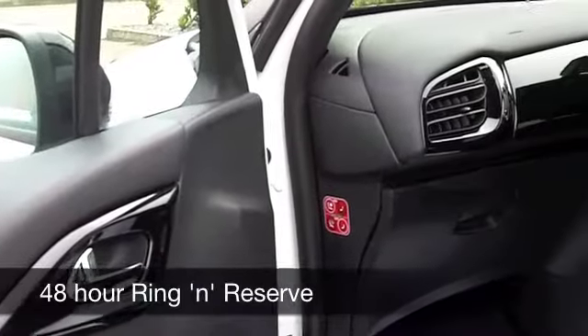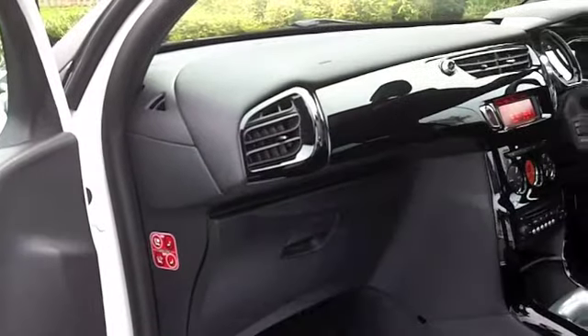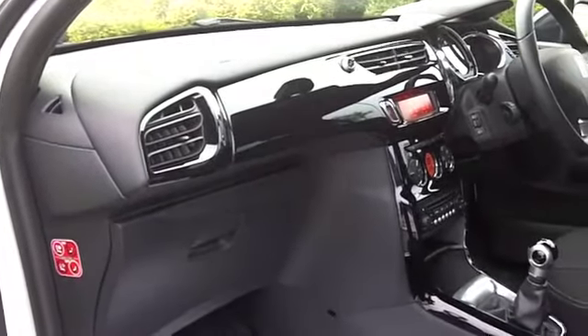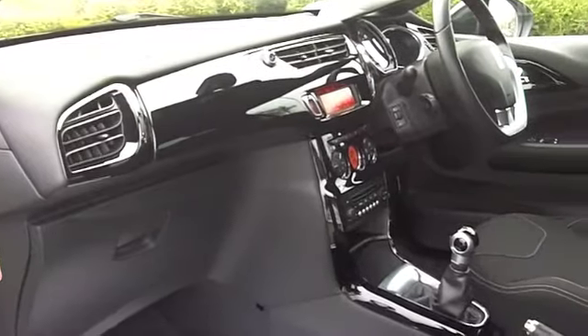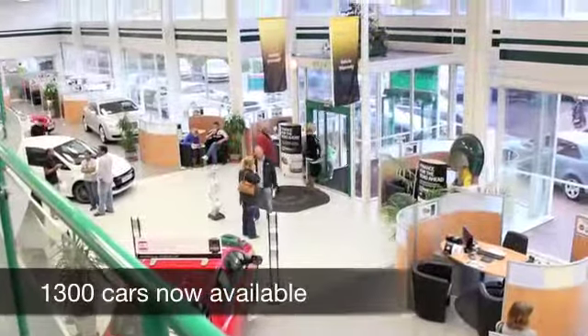Your running costs are definitely under control. It looks good in brilliant white with the contrasting black roof. You've got a cloth interior, funky styling all the way, electric windows, power-assisted steering, and even cruise control.